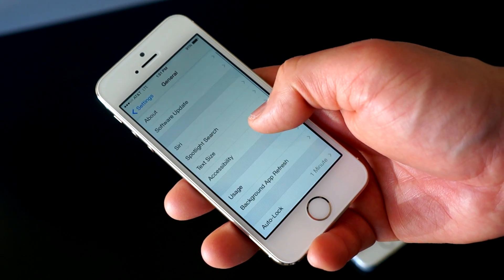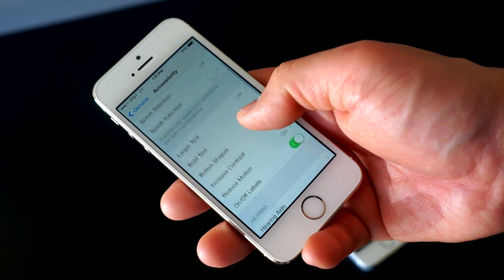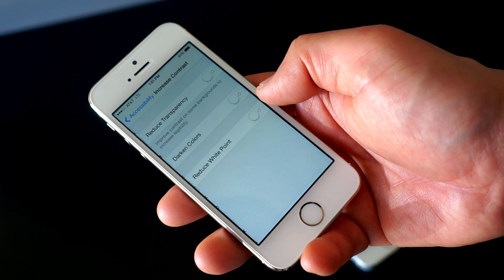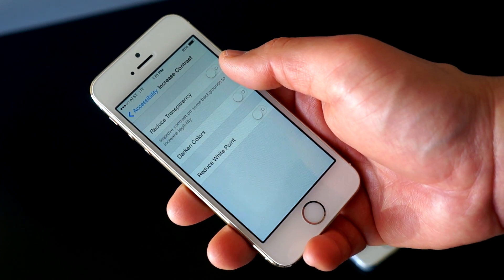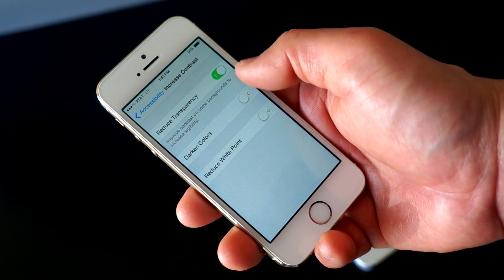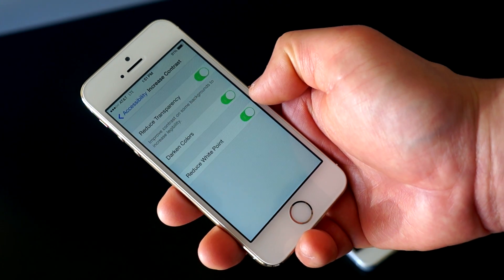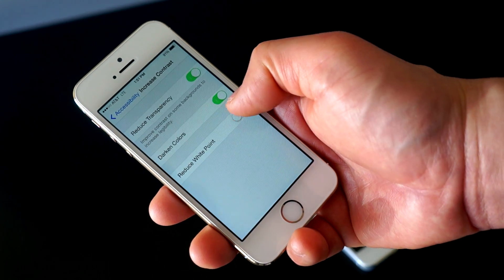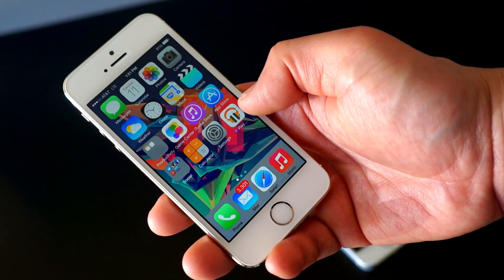These are changes I noticed before I even went to the accessibility section in the settings. When you go there, you can see there is an increased contrast tab. Hit that and it will take you to a couple of other options: reduce transparency, darken colors, and you can also reduce the white point if you think your screen looks a little too bright. I personally like the reduced white point — it looks pretty good.